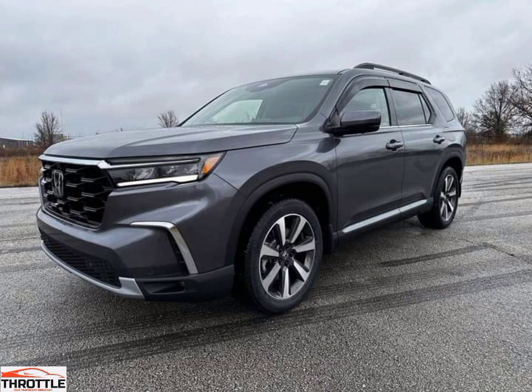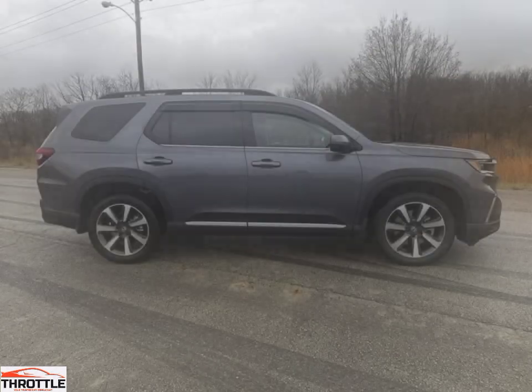With its standout design, luxurious interior, and powerful engine, the Honda Pilot 2023 is a great option for those looking for a reliable, spacious, and safe family car. Discover why the Honda Pilot 2023 is the perfect three-row family SUV.